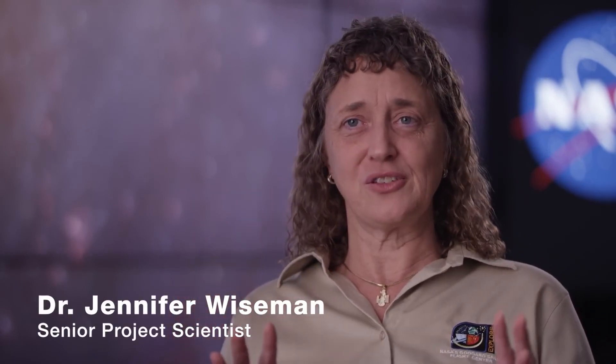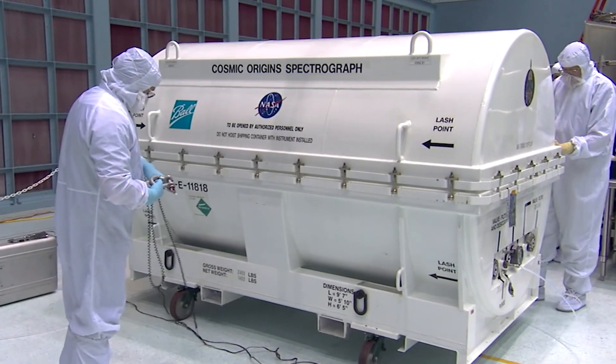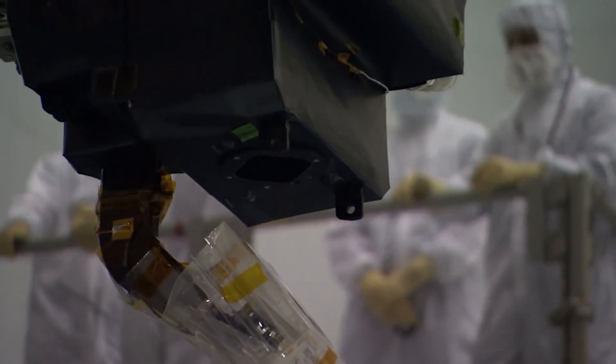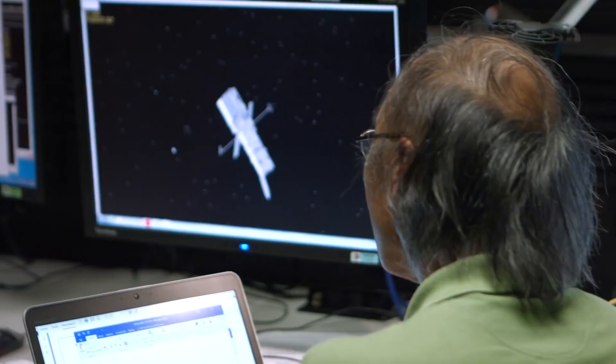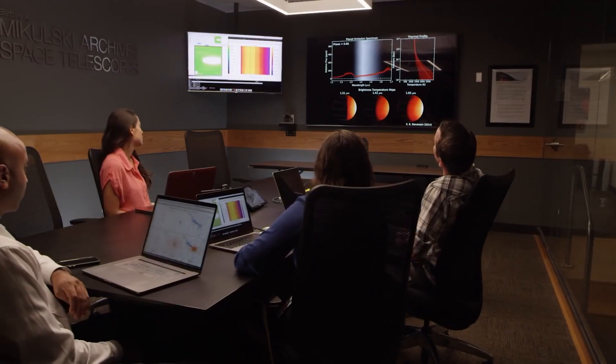The Hubble Space Telescope is really an observatory because it has several science instruments and several modes of operation. We have multiple cameras, multiple spectrographs. They each have different capabilities in terms of their sensitivities or the kinds of frequencies they can receive in the electromagnetic spectrum. We can also use Hubble in different kinds of intriguing modes depending on what we're trying to observe. Scientists have been able to come up with very interesting and unique observing scenarios that allowed them to do science they never thought they could do before.